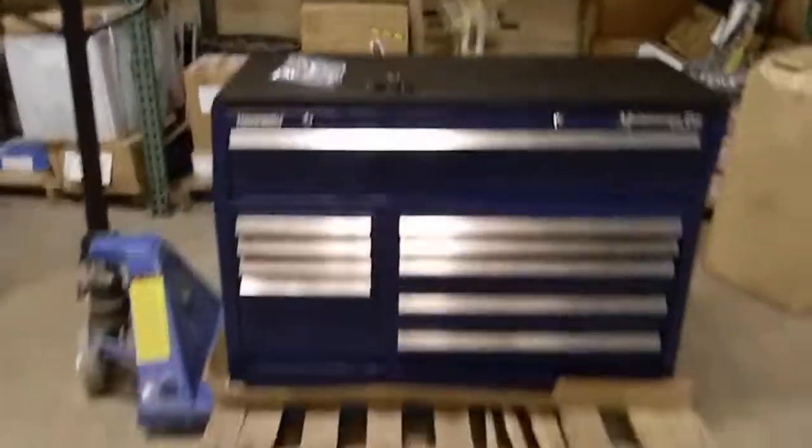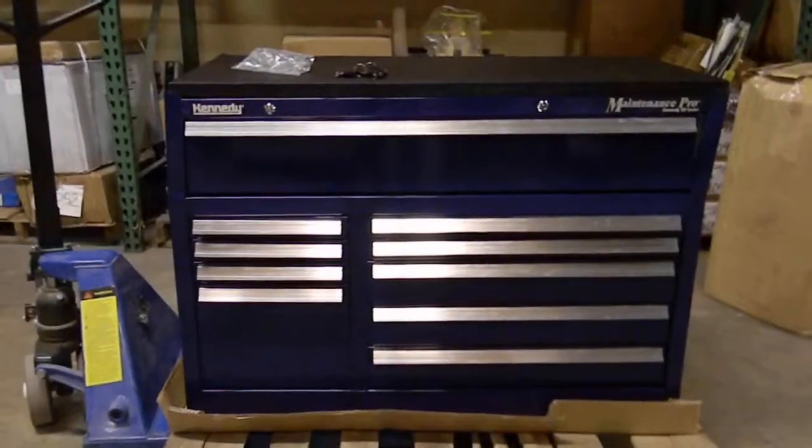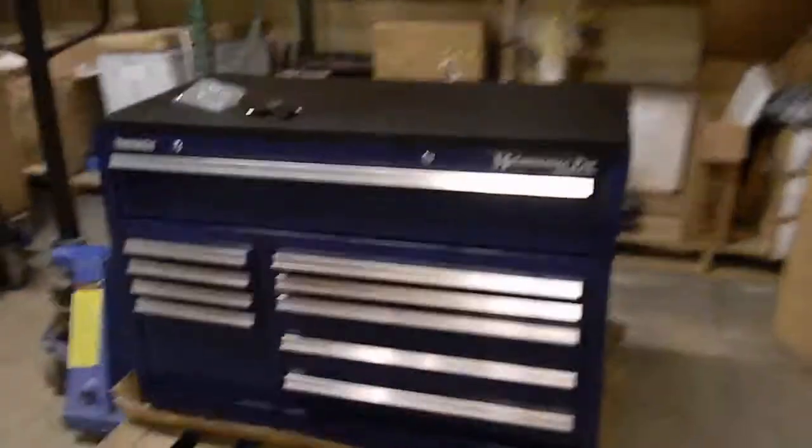That's pretty much it. It's a very nice cabinet other than the damage on the top. Thanks for checking it out.